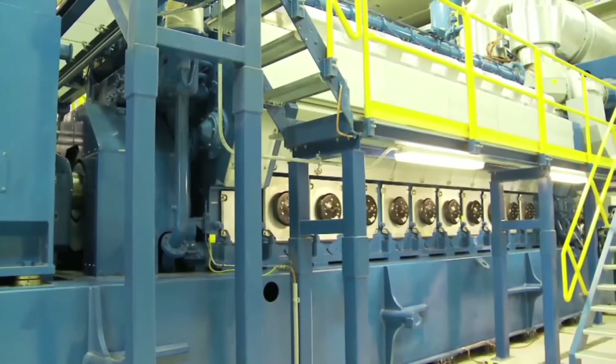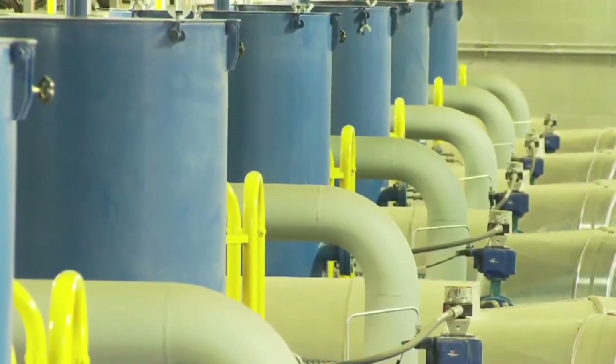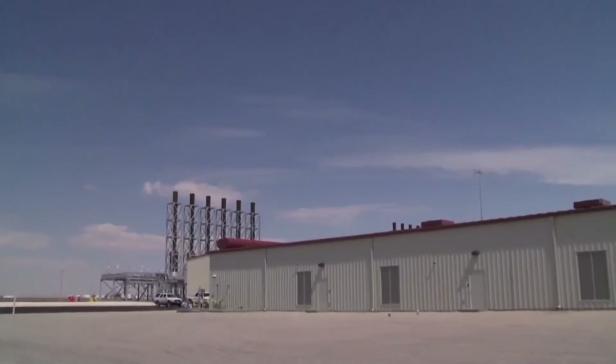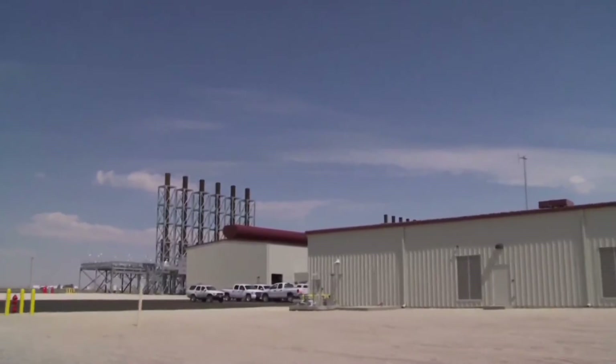These gensets provide two very significant benefits. First, they use very little water, conserving this precious resource. Second, they can transition from a cold start or completely off to running at full capacity in just five minutes. In this part of Texas, being able to generate electricity without consuming considerable amounts of water is definitely a benefit.